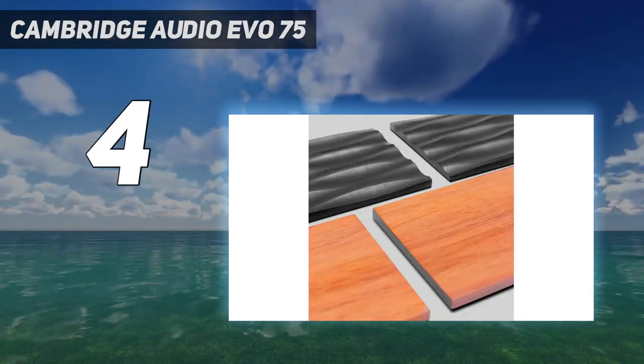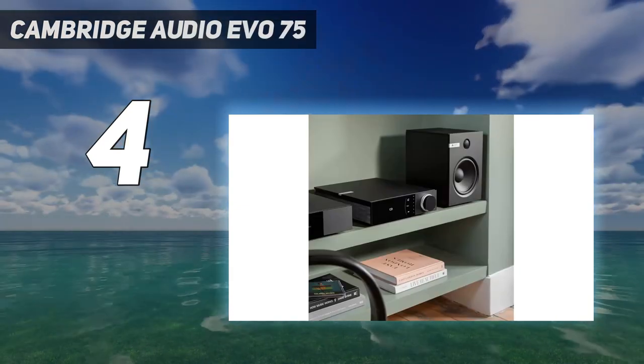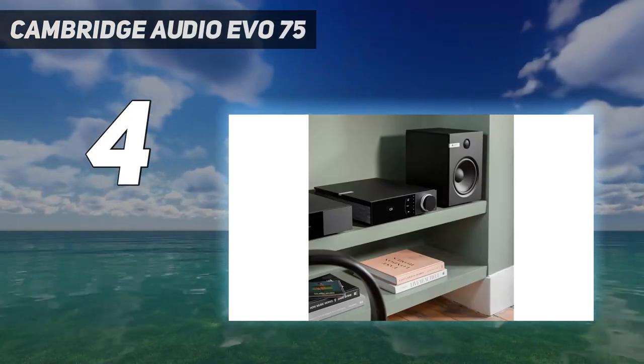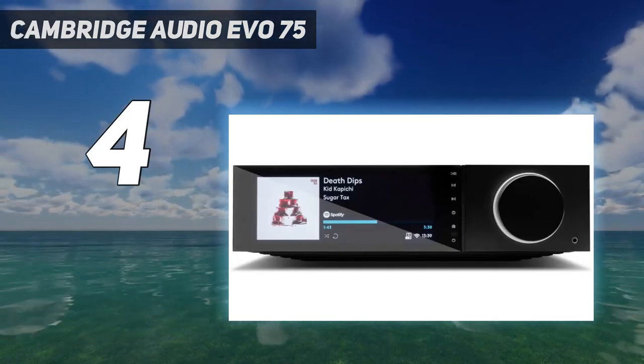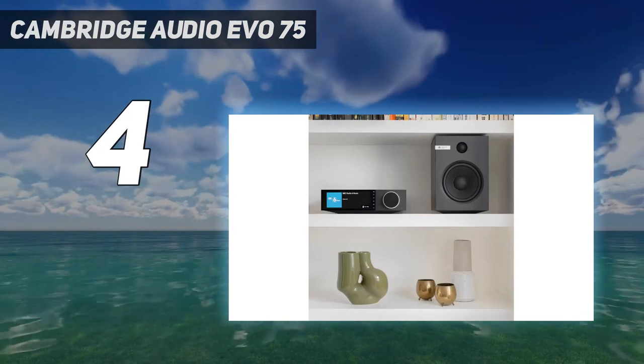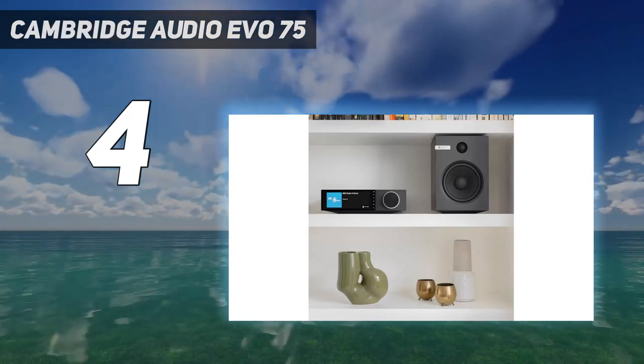Cambridge Audio has a rich history in stereo amplification, as well as an established streaming platform on which its successful line of music streamers are based, and the stars align when the two come together in this one machine. The Evo 75 is determined not to be out-featured at this level.